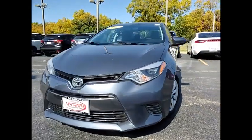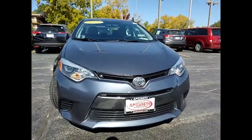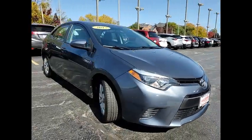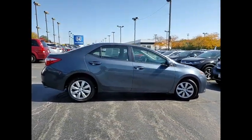Take a ride in the 2015 Corolla. The Corolla is still a great option for those who want dependability, comfort, and value. This vehicle has less than 75,000 miles. Here are some of this vehicle's great options.